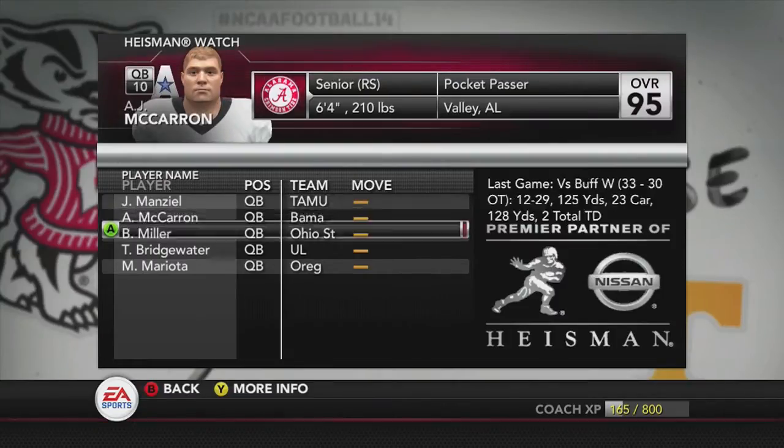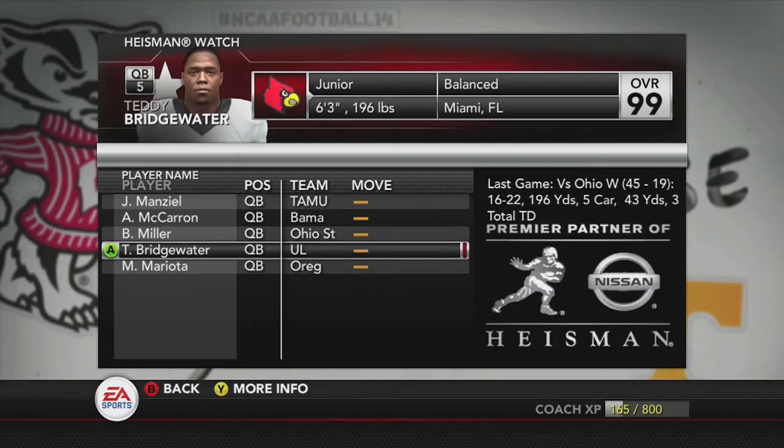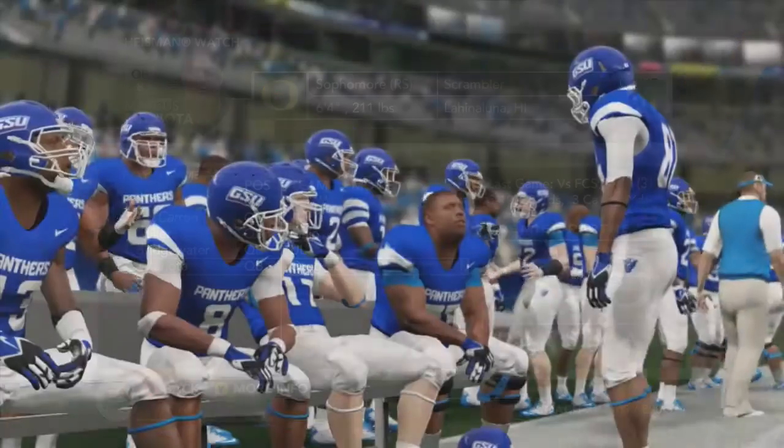We have all quarterbacks here: Johnny Manziel, A.J. McCarron, Braxton Miller, Teddy Bridgewater, and Marcus Morette.